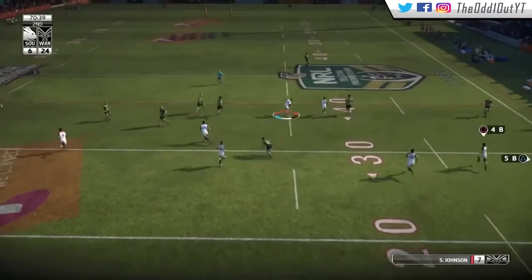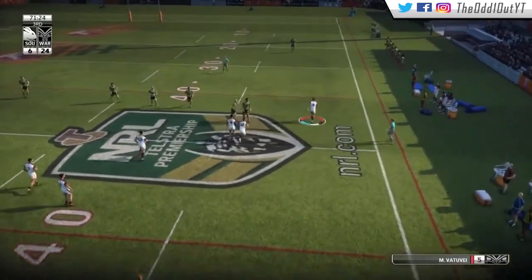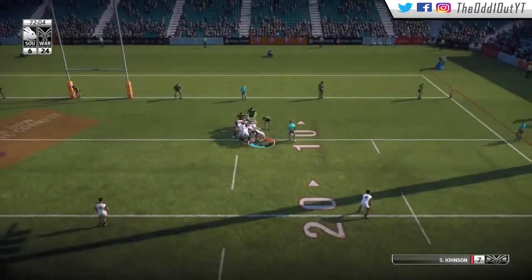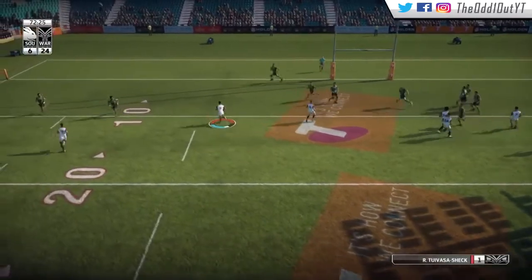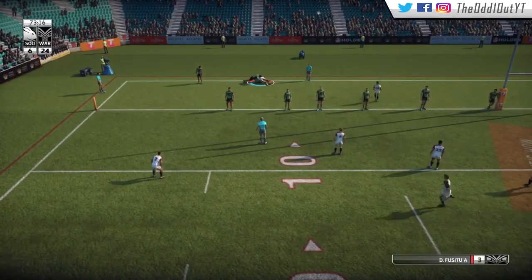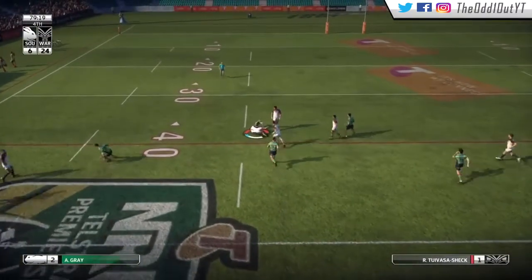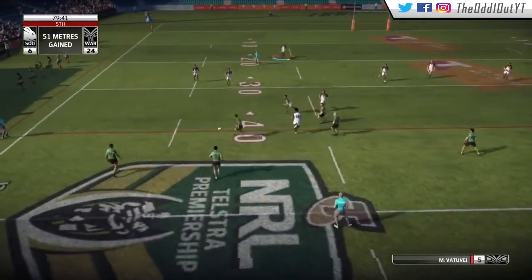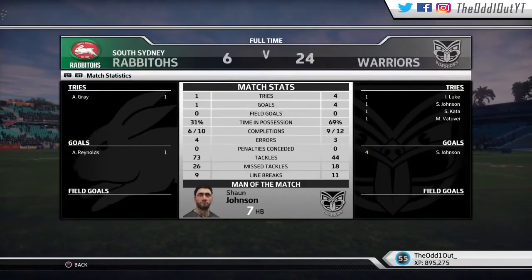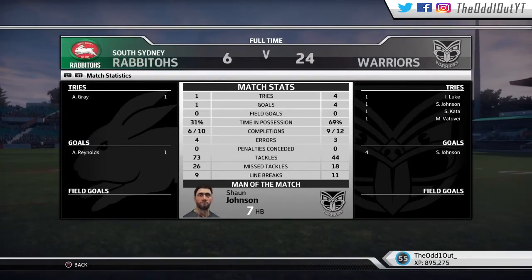Entering the final 10 minutes, a nice set piece as we go wide to Kata — probably should have just taken the tackle. We go short to Vatuve, with a lot of room down the blind side. A chip over the top, we regather and just before being thrown into touch, we pass it to English who gets thrown into touch by Kata. Off the scrum, a chip over the top for Vatuve — we could have grounded it but it would have went dead anyway. A couple minutes remaining, James Gavet gets run over by Gray, we wrap him up from behind. Full time at NIB Stadium: 24 points to 6. A strong performance — Sean Johnson was perfect off the boot and picks up Man of the Match. Drop that like button for more content — thank you for tuning in.